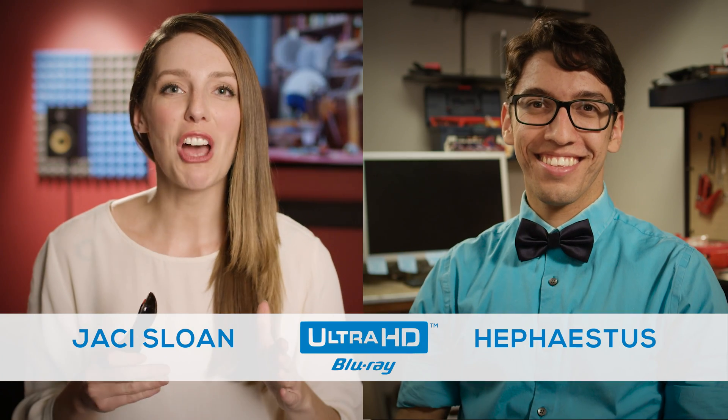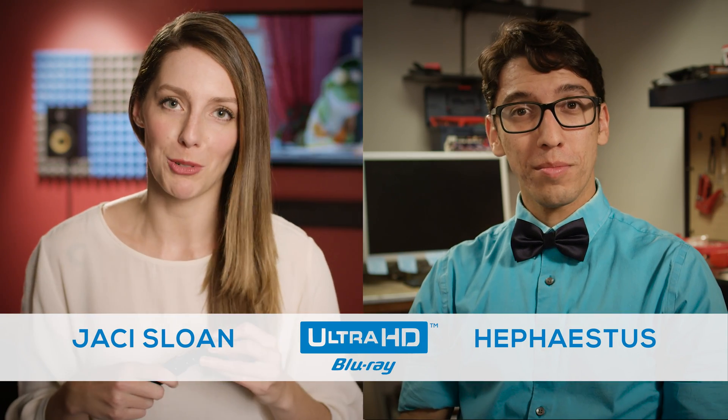Welcome back! Let's talk about another reason Ultra HD Blu-ray technology is the best and most reliable way to watch movies at home. Hephaestus, what is 4K resolution?